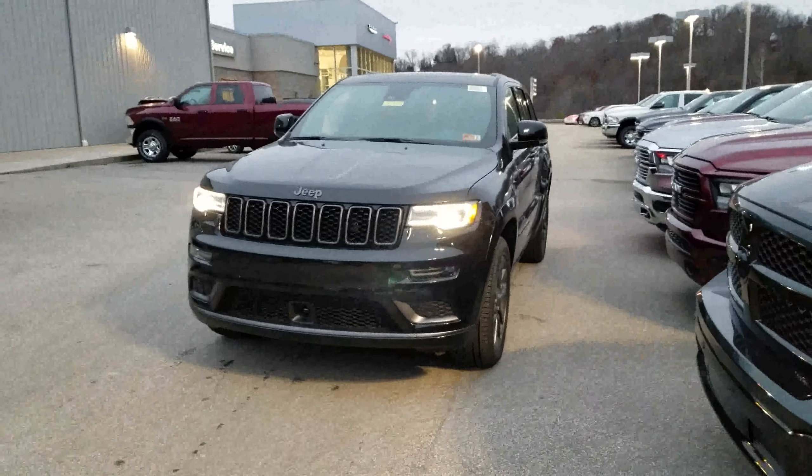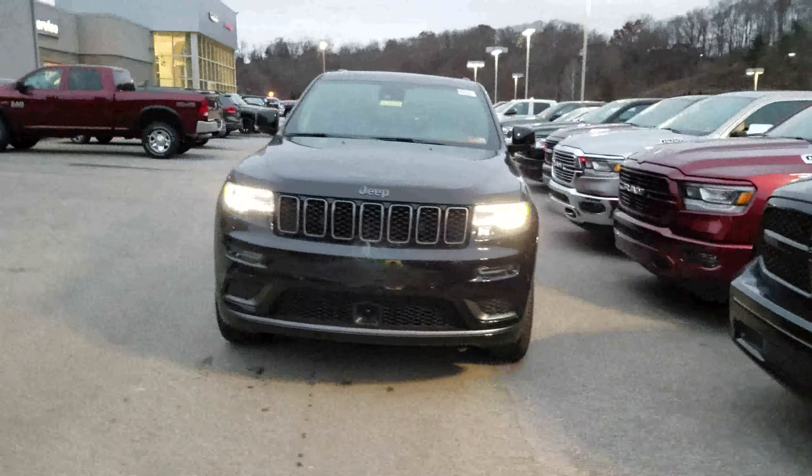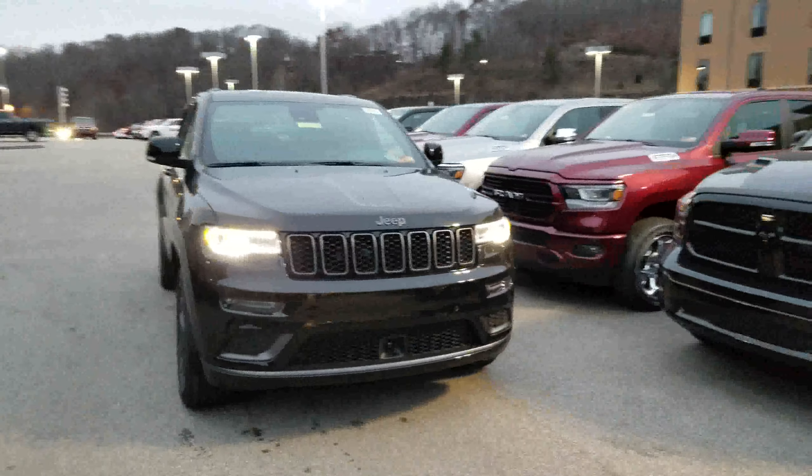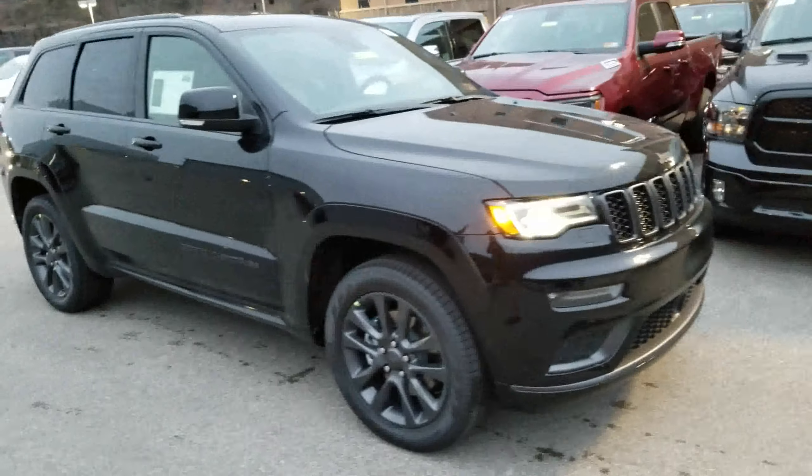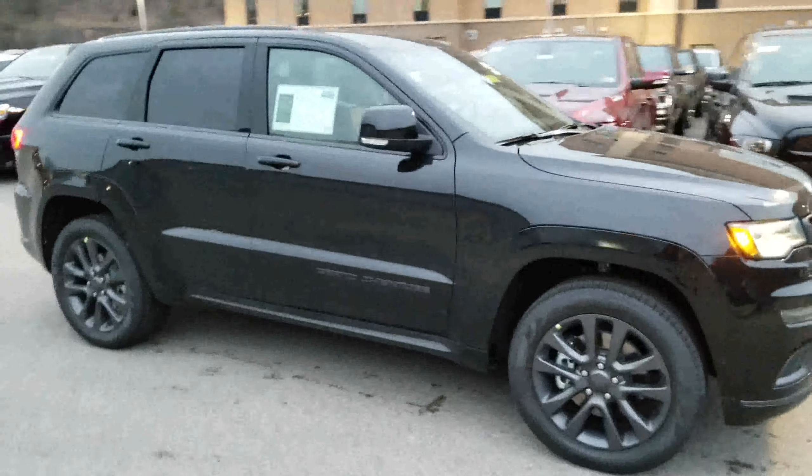Hello ladies and gentlemen, this is Jonathan Blaine at Goldie Auto in Huntington, West Virginia, and today I am featuring this brand new 2019 Jeep Grand Cherokee High Altitude.